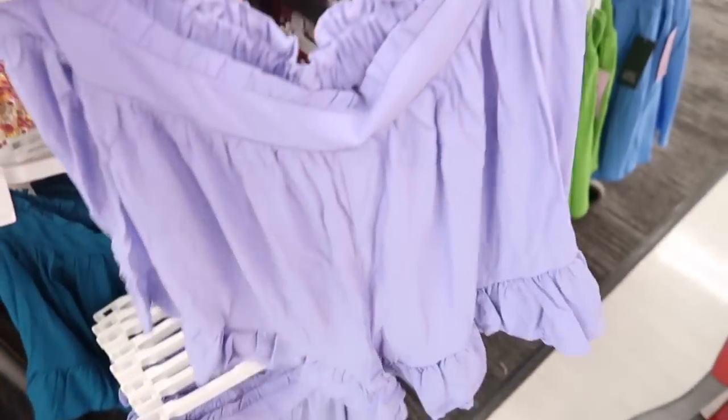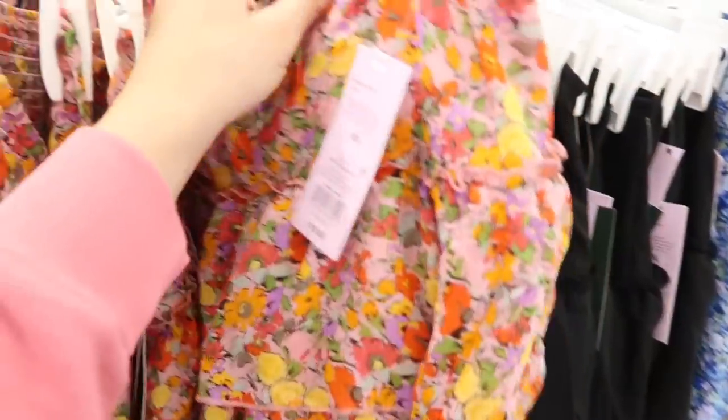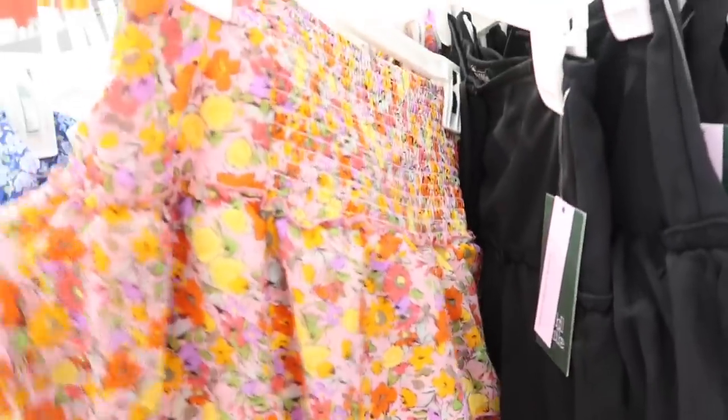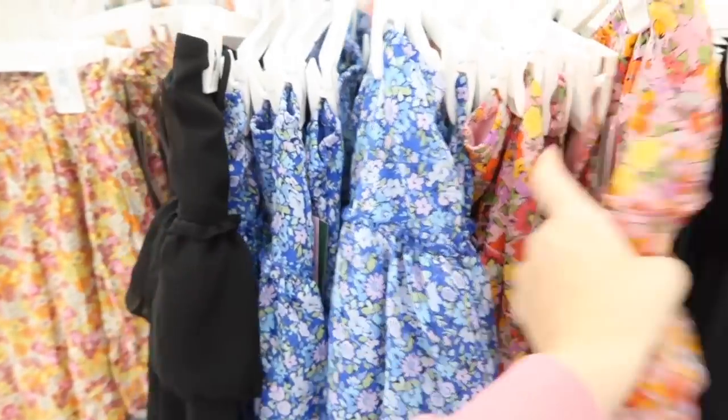Tiered skirts are also new from Wild Fable. These also have an elastic waistband with that tie detail, tiers all the way down, with smocking in the back. Comes in pink floral, blue floral, and solid black. These are $18.